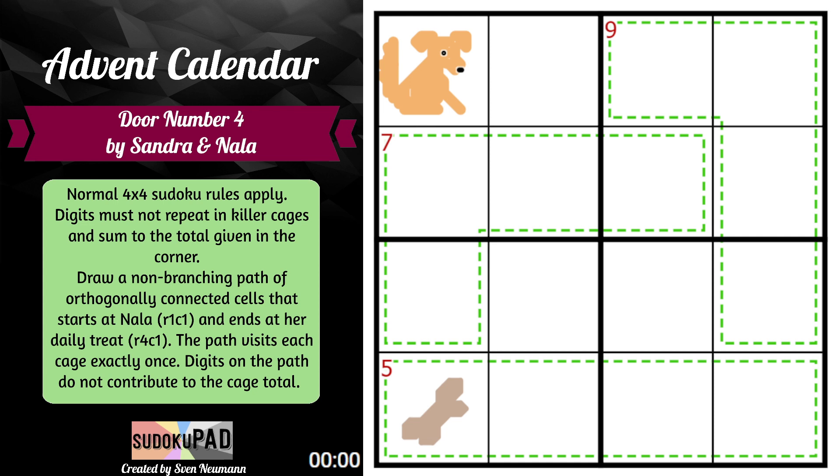The path visits each cage exactly once. And here's a twist for our killer cages: digits on the path do not contribute to the cage total. So when we add up the digits in the cage that do not have a path on them, those will add up to the total given.